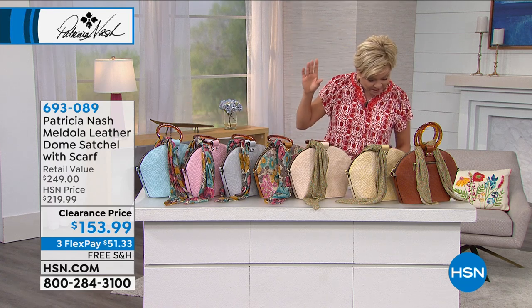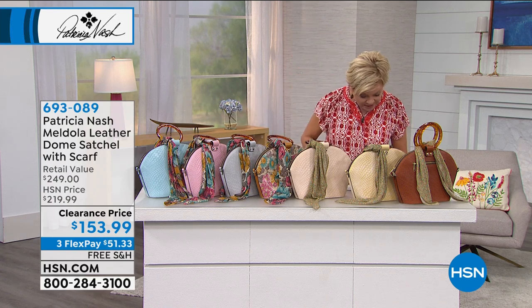This on a clearance price is incredible. Look at how much you're saving here — this is almost a $70 savings.